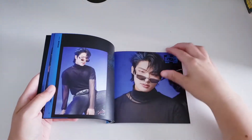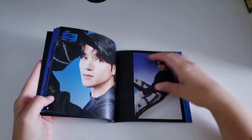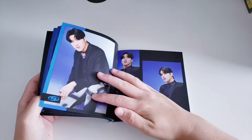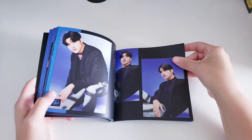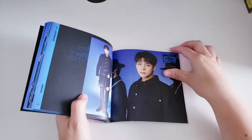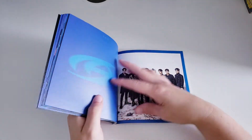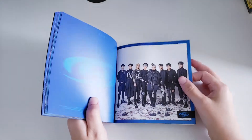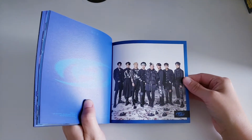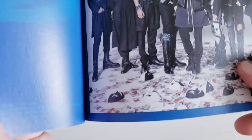They look so good, and we have Mingi. And oh my god — Wooyoung has been coming at me lately; it's just crazy how good they all look in this comeback.